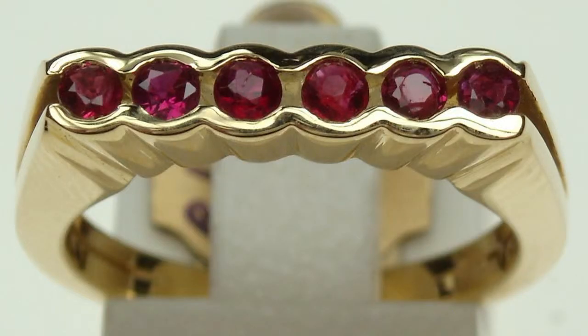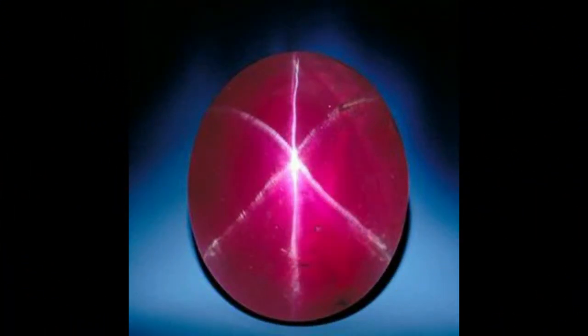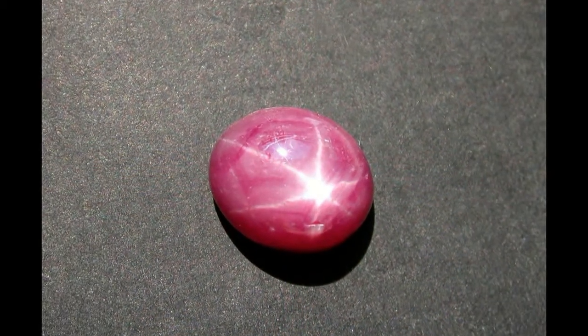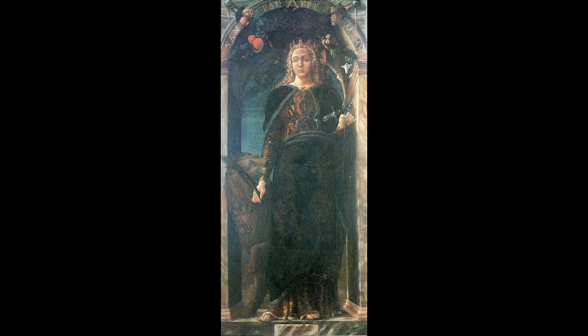It can happen sometimes to see in the market the star ruby. The phenomenon, called asterism, is caused by needle-like inclusions inside the stone. If it is cut into a cabochon, the light is reflected in a six-ray star. These gems are highly prized and very rare.